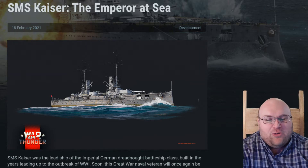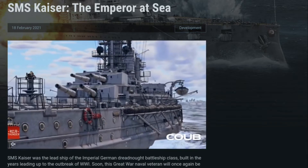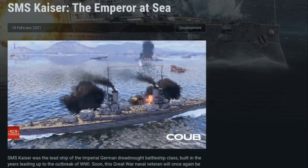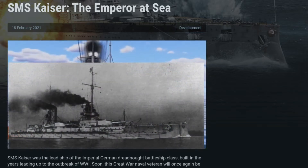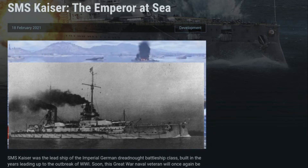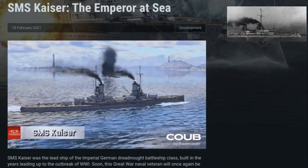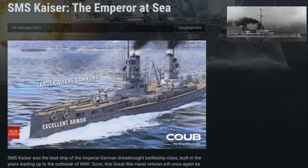The SMS Kaiser was the lead ship of the Kaiser-class of battleships of the Imperial German Navy. She was laid down in 1909, hull completed and launched on Kaiser Wilhelm I's birthday in 1911, and fitted out by 1912. She was then commissioned and, post-sea trials, became the flagship of the 5th Division. She was stationed in Kiel, then transferred to Wilhelmshaven in February 1913.